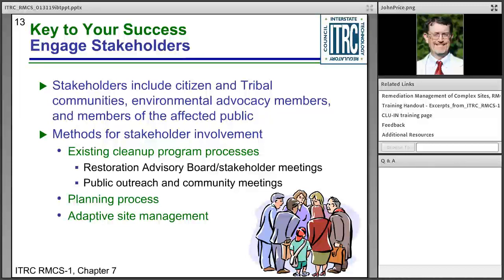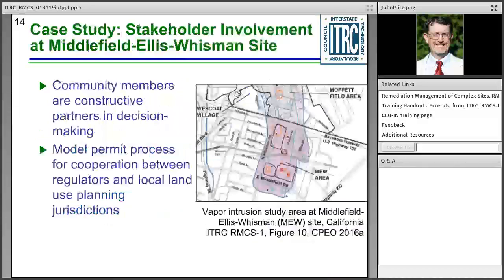Case studies at complex sites indicate that effective stakeholder engagement reduces the cost of remediation and long-term management. How do we know that? Because there is a cost to delaying decisions. At some sites, the surveillance and maintenance costs are huge, and work done in the future always has a higher cost than the same work done now. So getting to a decision earlier is beneficial.